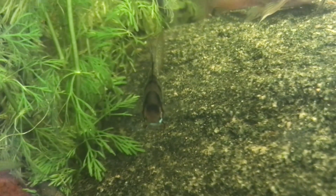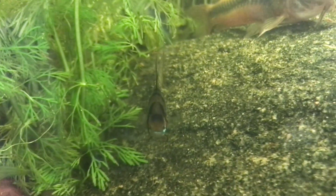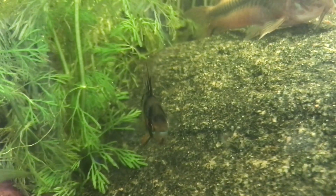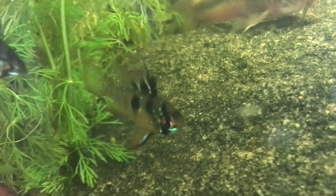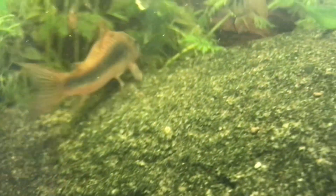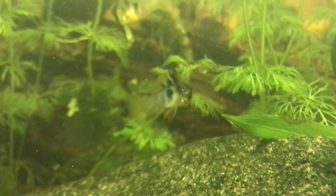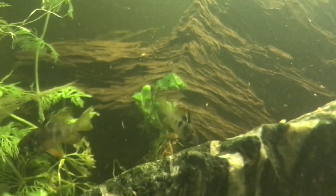You can see one of the blue black rams just chilling by the rock. One thing I love about these rams is they're always so confident - they always come right up to you when you walk into the room, and that is one thing that I just love about rams in general. You can see them all swimming everywhere, scavenging, doing what they like doing, and that is a great sign.